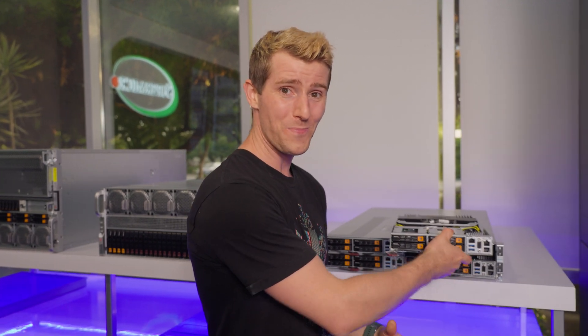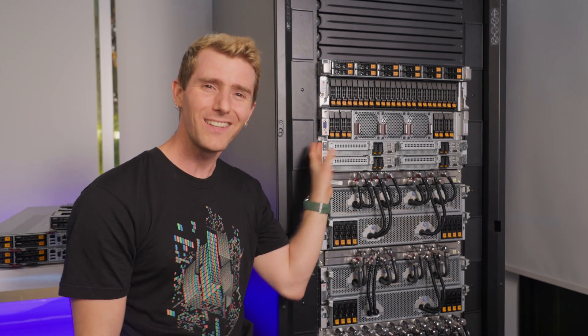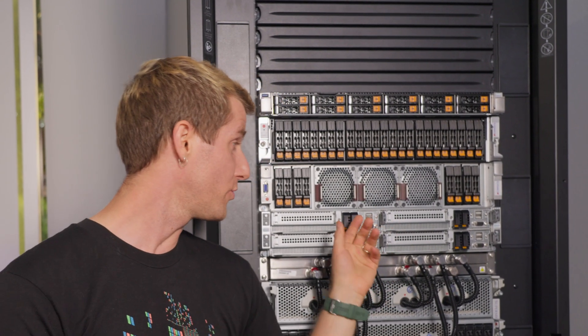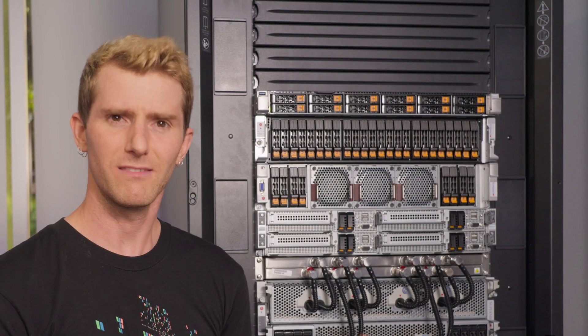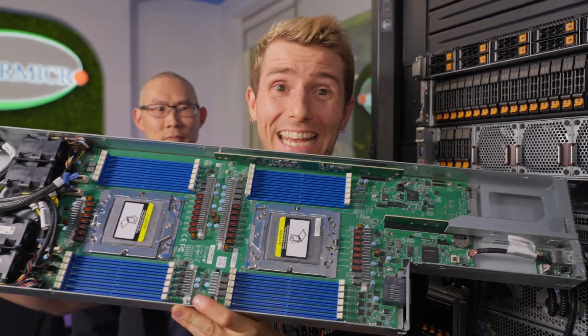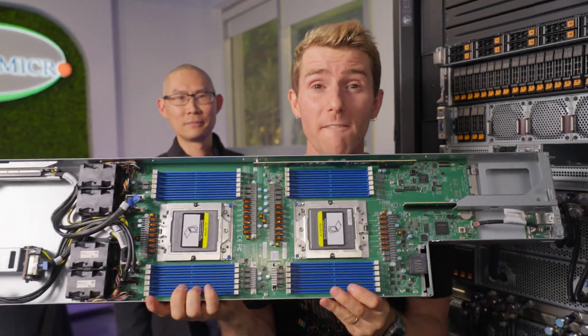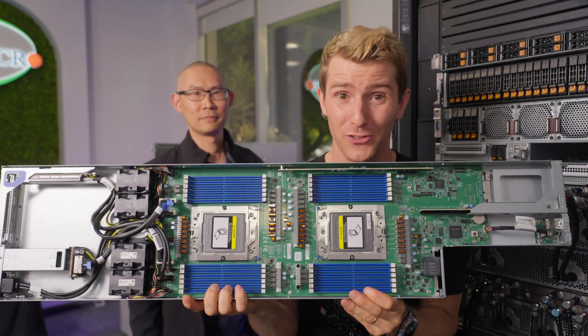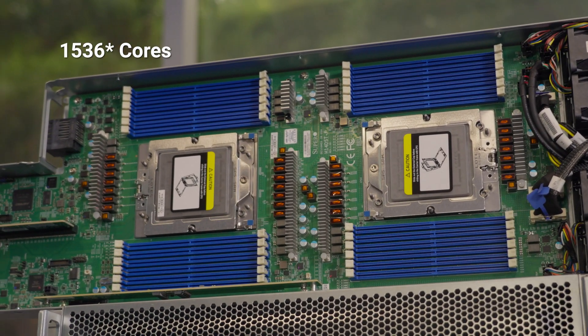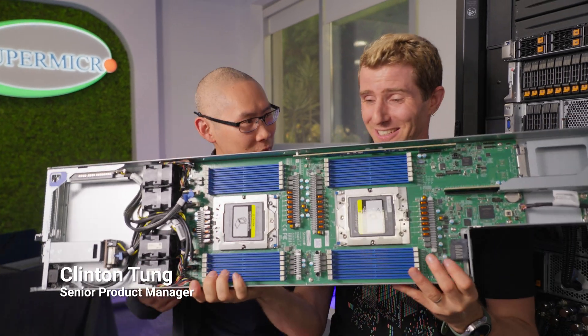But the star of the show is the new H14 Flex Twin. This bad boy takes the previous generation Fat Twin and shrinks it in half, meaning four nodes in a 2U form factor. That doesn't sound that impressive compared to the H14 Grand Twin — except in each of the four nodes is two 500-watt capable sockets. That means you're looking at up to an astonishing 1,500 Epic 9005 Zen 5C cores in the palm of your hands.